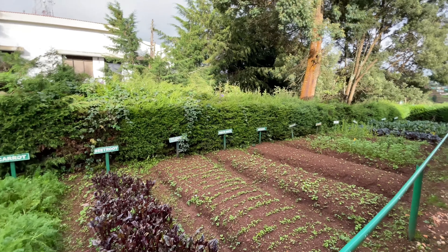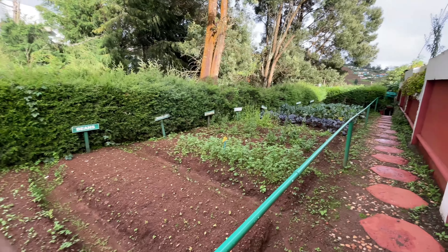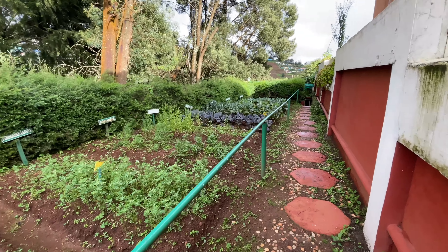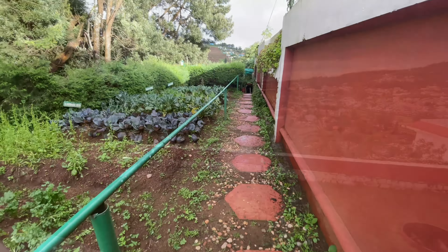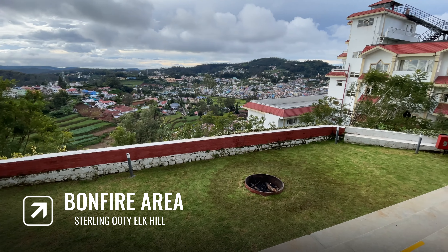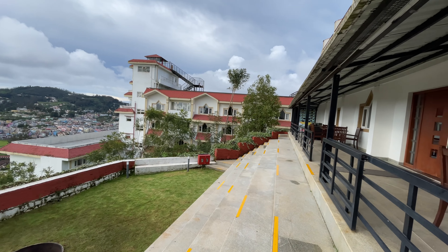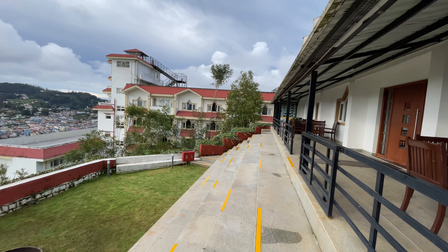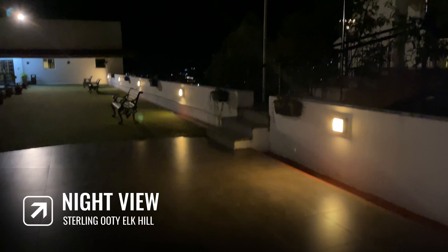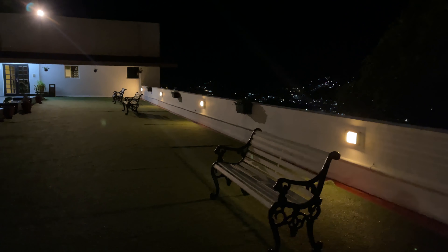You can see the play area. There is a dedicated play area and bonfire area. Both indoor and outdoor games are available, but outdoor games are paid — they charge 45 rupees per hour. For the bonfire, it is available on weekends at a low rate.